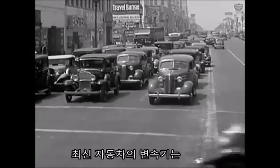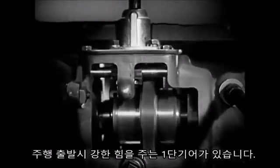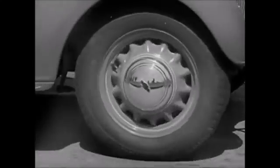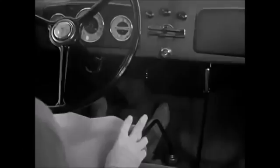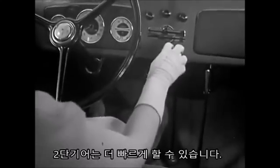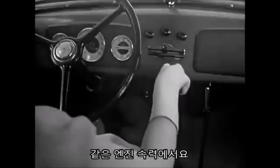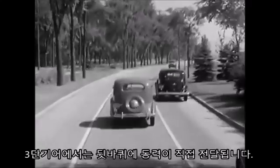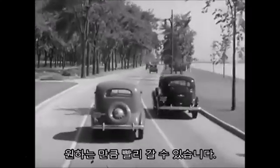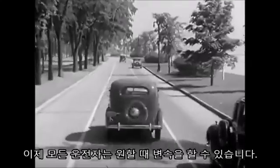In the transmission of the up-to-date automobile, we have a powerful low gear to give us a strong spinning leverage in starting. A fast-turning motor must set the weight of the car in motion. In second speed, we can change leverage to get going fast at the same engine speed. With the leverage of third gear, power goes directly to the rear wheels and we can go as fast as we want. Now every driver can shift gears at any time.